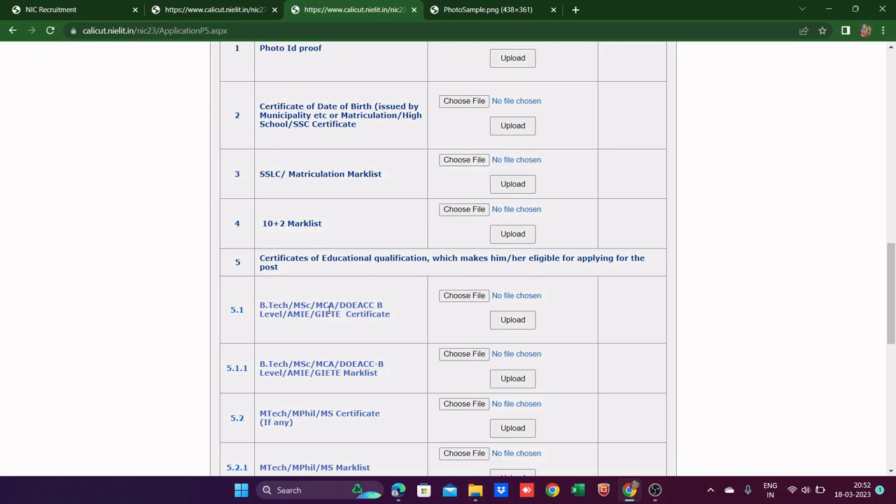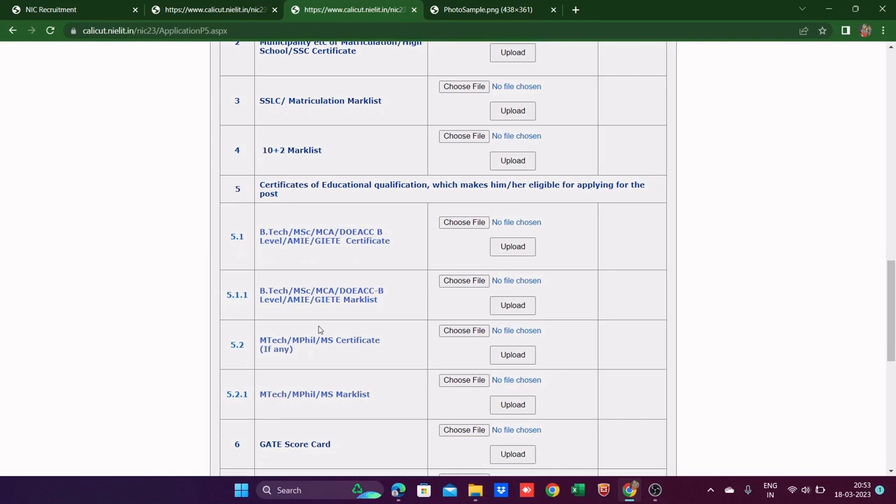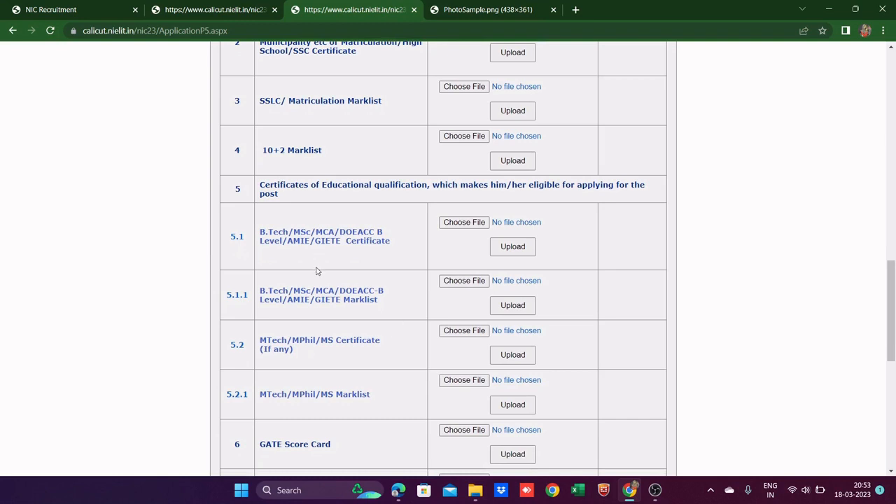Since I've done MCA, I'll select MCA here and upload my certificate. You also need to upload your mark list for your master's degree. Items like MTech, MPhil, or MS certificate are only relevant if you've done those — so that doesn't apply to me. GATE scorecard — I'm not GATE qualified, so not applicable.